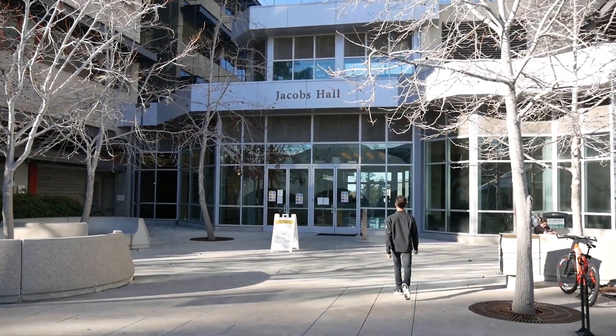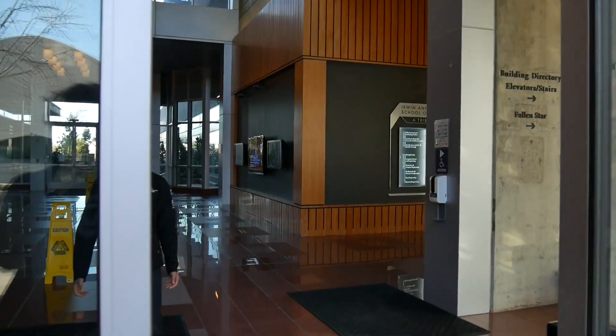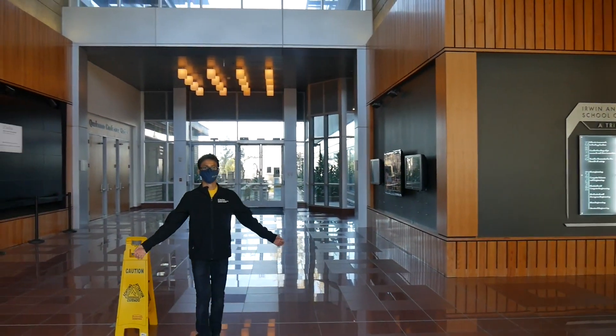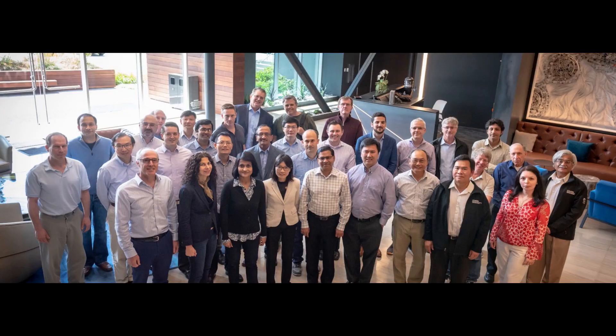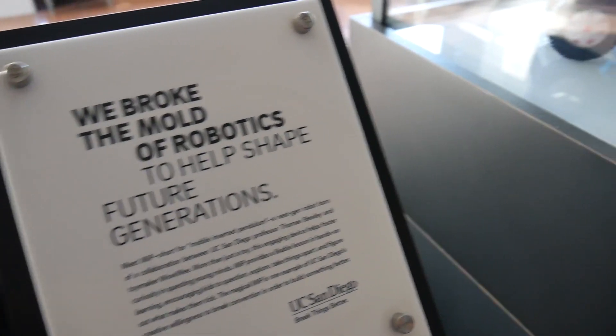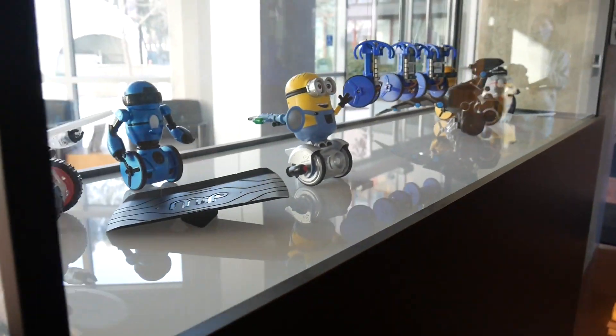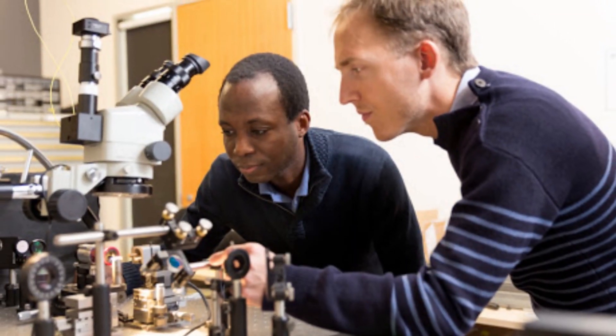Let's walk inside Jacobs Hall. It houses the ECE administrative office, classrooms, and research labs. You will meet many ECE professors and graduate students working on cutting-edge research. Many events such as research showcases, poster presentations, and seminars are organized here.